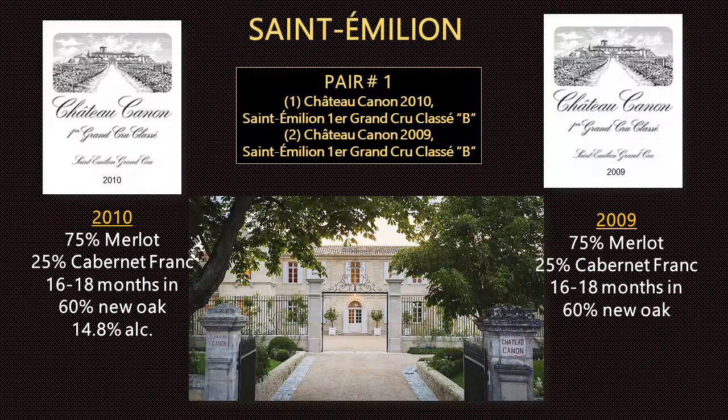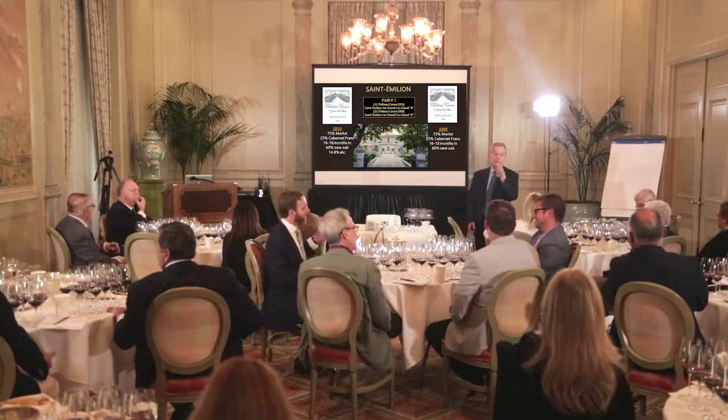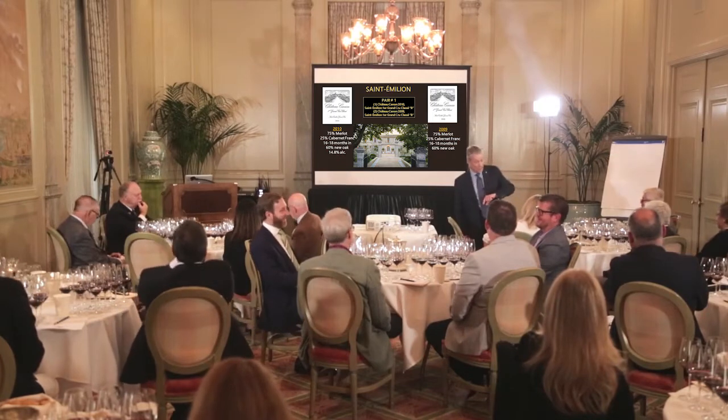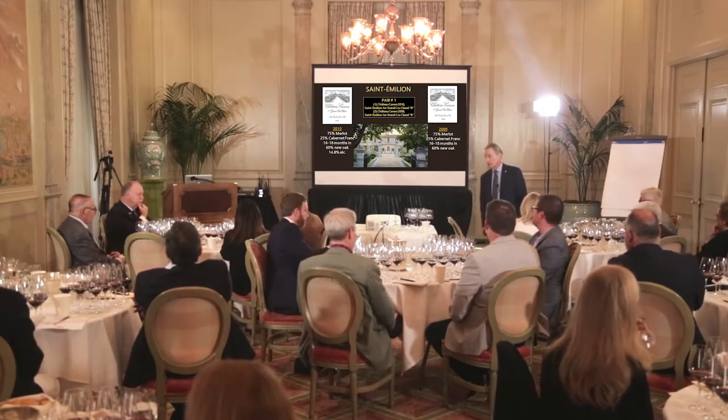Glass number one: 2010. Glass number two: 2009. Some had it right, some didn't. To me the marker was the acidity — which was more prominent on my palate in glass one. When you discard everything else and come back to the final taste, the acidity says 2010, because of its lower pHs. All right, let's go into the second pair.